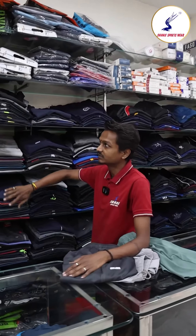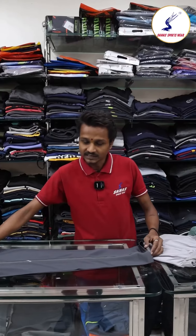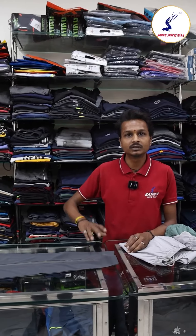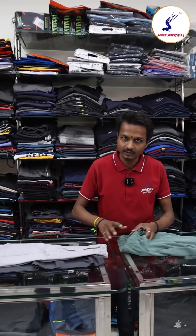On this side, we have cotton track pants and Dry Fit Jackets. Sizes are available from small up to Triple XL. There are jogger patterns as well as regular fit available.